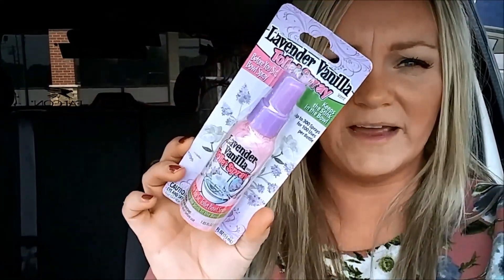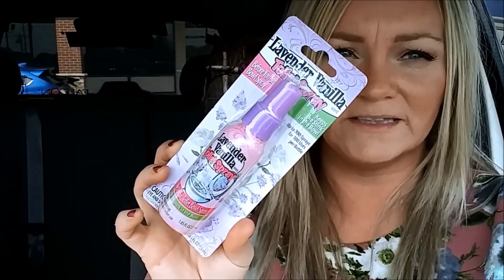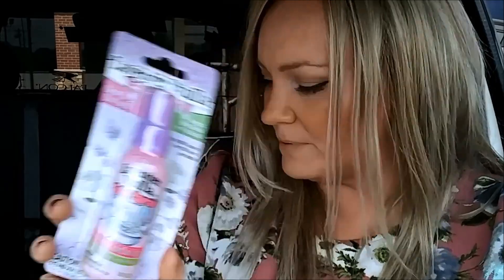She was also looking for konjac sponges but couldn't find them. I found a new poo spray — this is the lavender vanilla one. I think the other one was just lavender, so I picked up that.